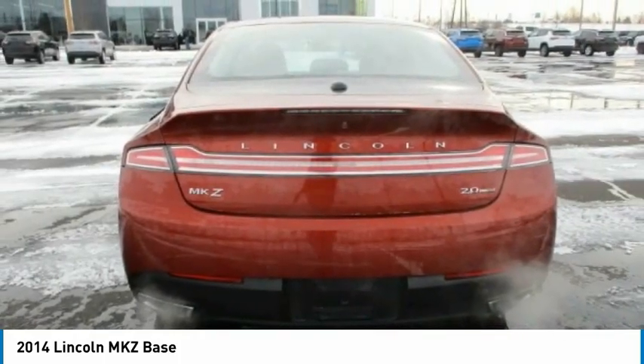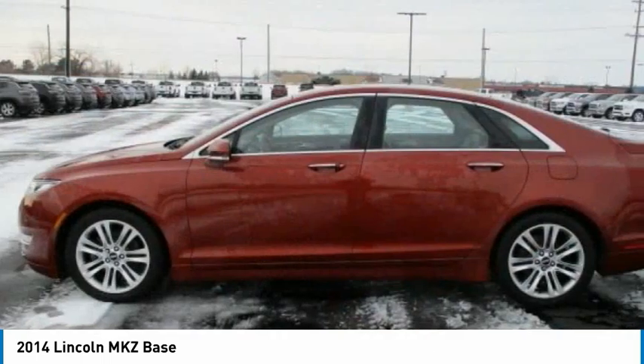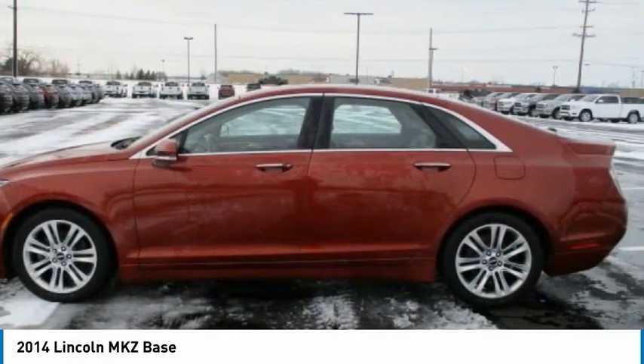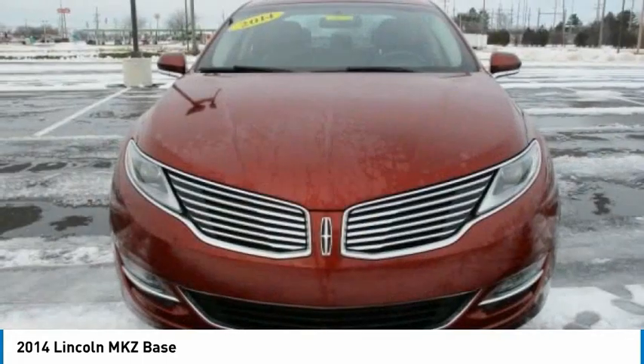Add that to the clean modern interior with standard features including rich leather, exotic wood and a sophisticated assistant that responds to the sound of your voice and you'll see the MKZ offers a new dimension of luxury.